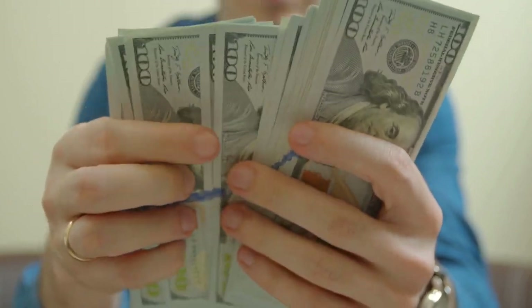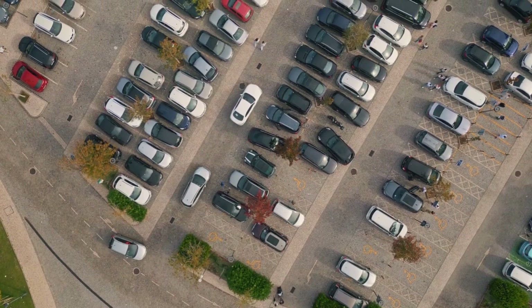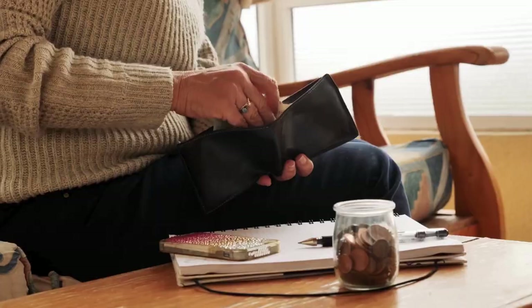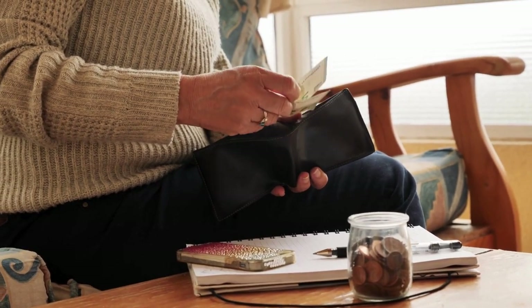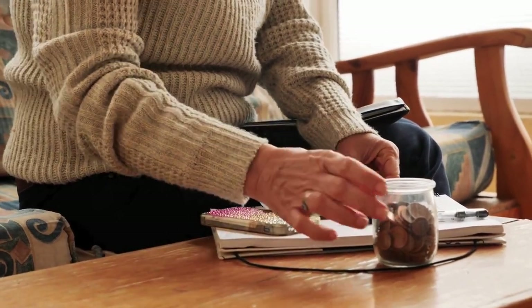Number three, cash. In today's digital age, we often forget about cash, but it's crucial for tolls, parking, or emergencies when cards aren't an option. Keep a small stash hidden in your car for those unexpected moments. You never know when you'll need it, and having cash on hand can save you a lot of hassle.